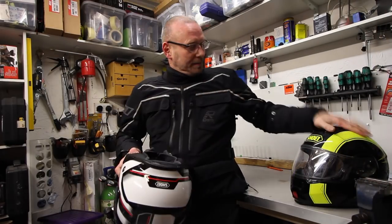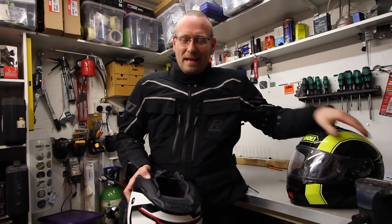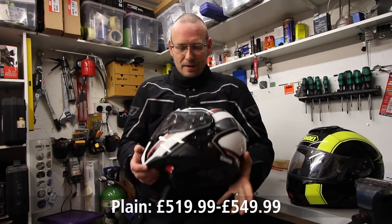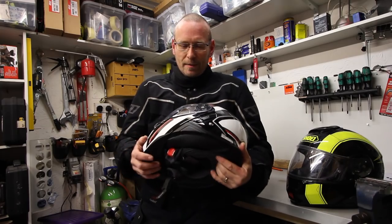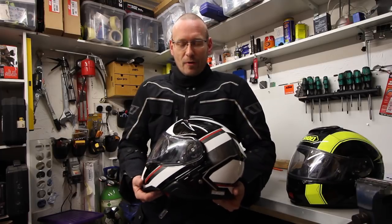As somebody who's used a Neotec 1 for three or four years — solid, pretty well my day-to-day lid — I was pretty excited about the Shoei Neotec 2 coming out. This is purely first impressions; I've just ridden back from work about 20 miles. I just thought I'd take you through what the helmets are like, but I've got to say I am very impressed.